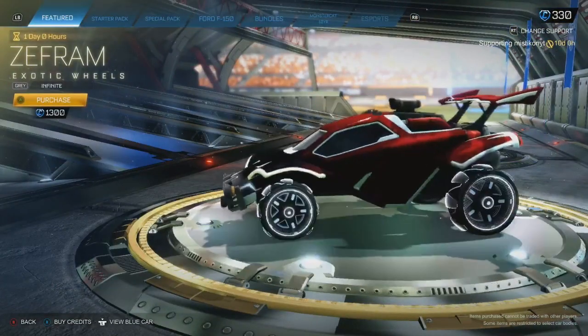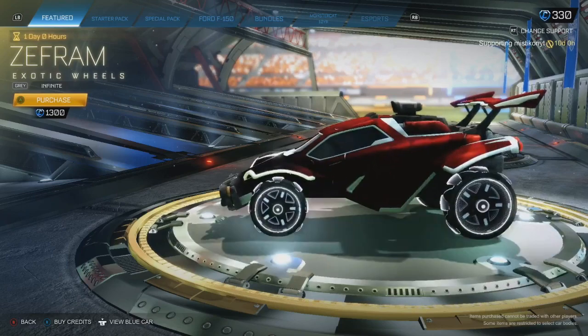And then to finish it off, grey Zephyrs. They actually go well with the wheels anyway. Not worth 1.3 though. But that's going to be it for today.